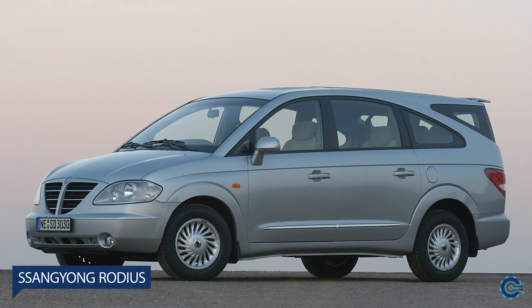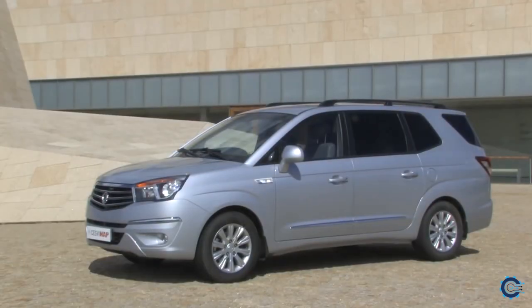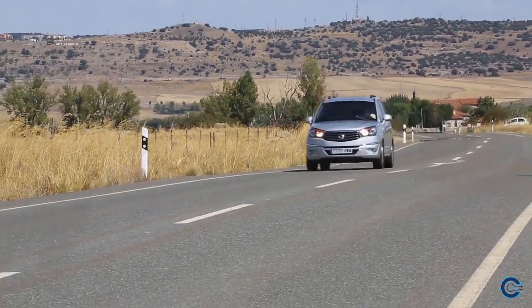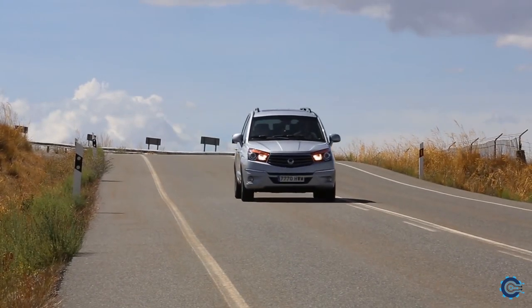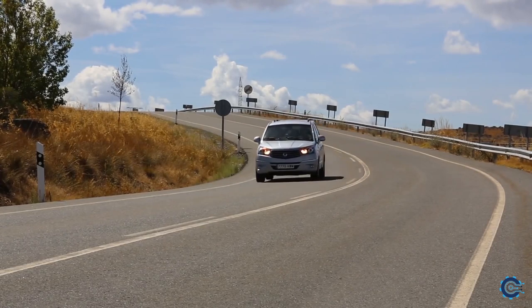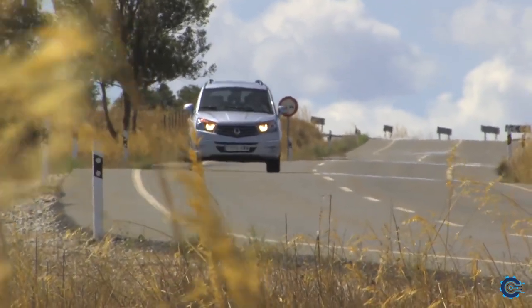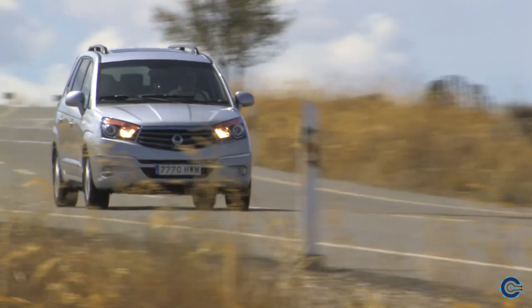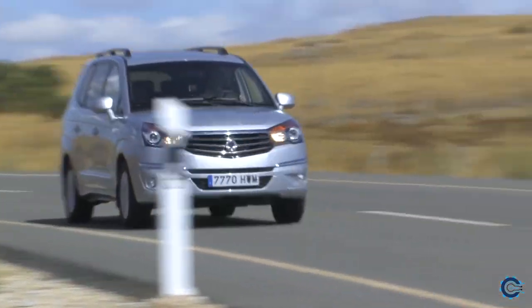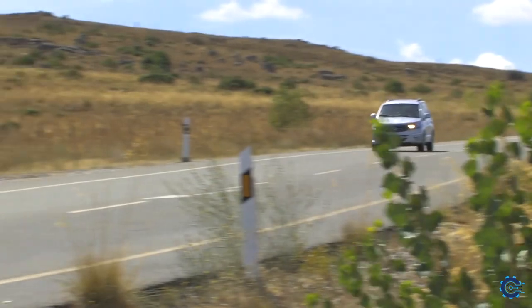Number 2: SsangYong Rodius. SsangYong has launched its fair share of questionably styled products over the years, but one rises above all others to take the dubious honour of being not just the Korean firm's ugliest ever car, but perhaps the most hideous motor in history. Interestingly, its designer, Ken Grimley, used to be head of the Royal College of Art's Transportation Design School, an institution which counts Ian Callum and other car design greats amongst its former pupils.